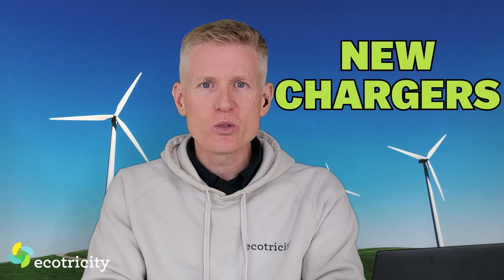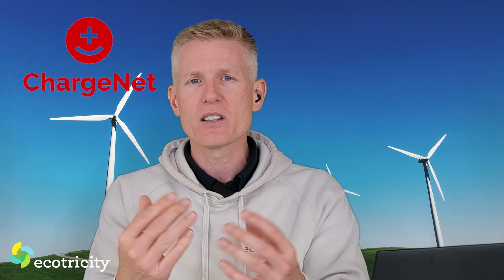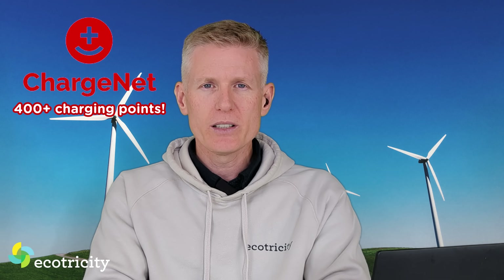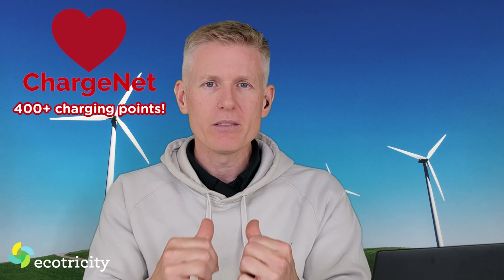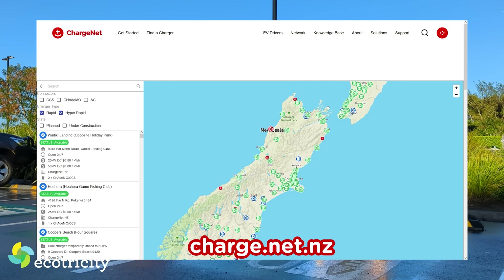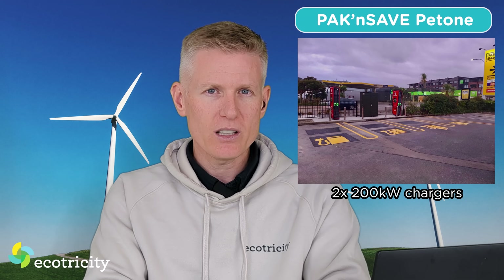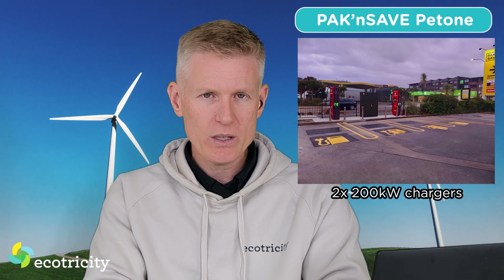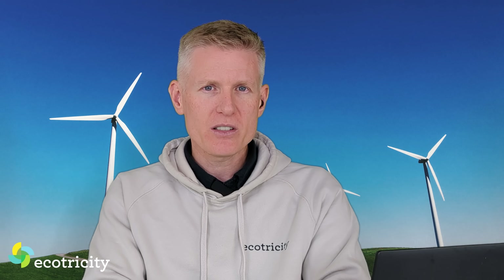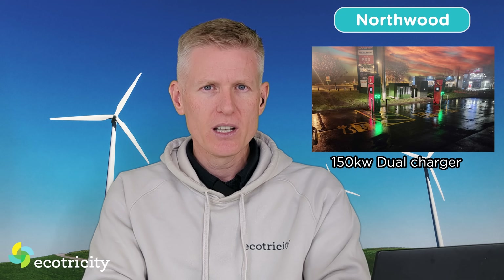Let's have a quick look at new charger install locations around New Zealand. Plenty of new installs going in courtesy of Chargenet, New Zealand's biggest charging operator and a great bunch of people. They've now installed more than 400 rapid chargers around the country, with more going in each month. In April alone they switched on two new rapid chargers at Pak'nSave Patoni, with two 200-kilowatt units allowing four cars to rapid charge at once. Christchurch has also got more rapid chargers north of the city, with two new 150-kilowatt dual chargers switched on at the Northwood Supercenter.